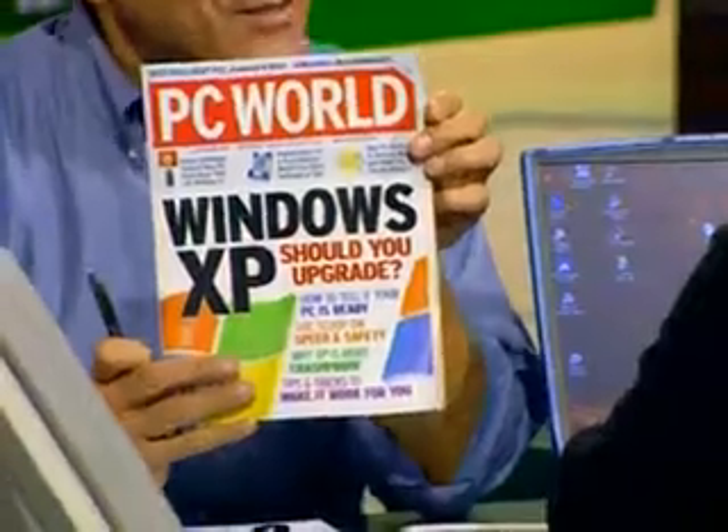Hi, and welcome to the Computer Chronicles. I'm Stuart Shiffey. Microsoft is at it again with yet another new release of its Windows operating system in two versions, Windows XP Home and Windows XP Professional. The question most Windows users are asking is, is it worth the money to upgrade? That's the question we hope to answer for you this week. Here to start us out with a look at Windows XP Home Edition is Denny Arar, Senior Editor with PC World Magazine — this was your cover story on Windows XP: should you upgrade?